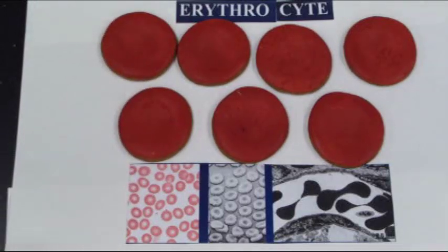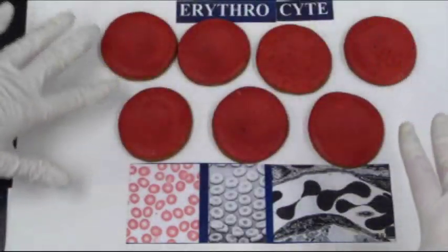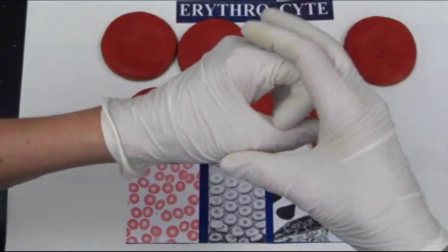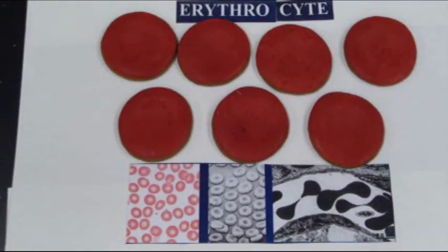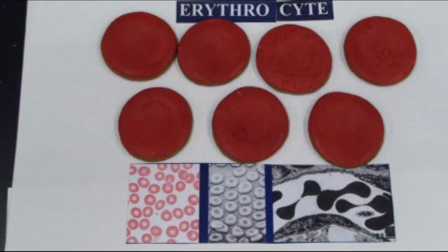You might notice that these cells do not have a nucleus — they used to have one. These cells arose originally from a stem cell in the bone marrow, and it takes about 7 days for a cell to go from a stem cell to become a fully functional erythrocyte in the blood. It had a really big nucleus, and that nucleus eventually shrunk as the cells already had all of the proteins they need to do their job.